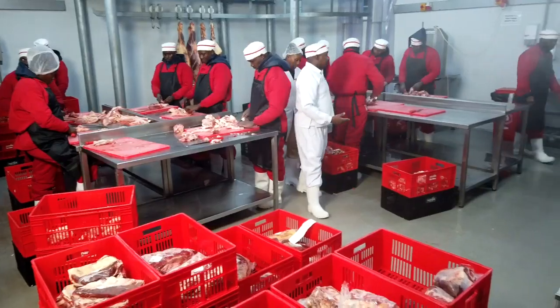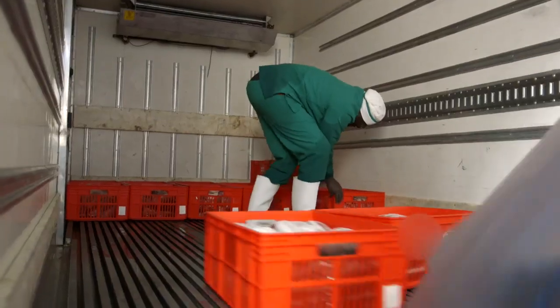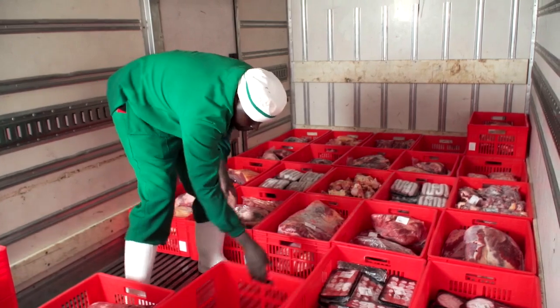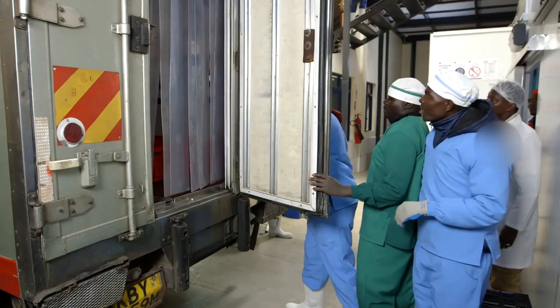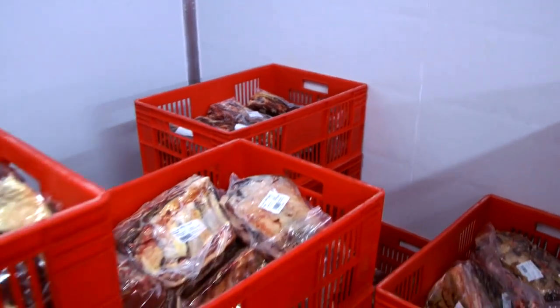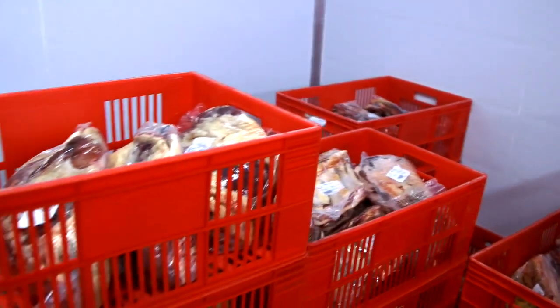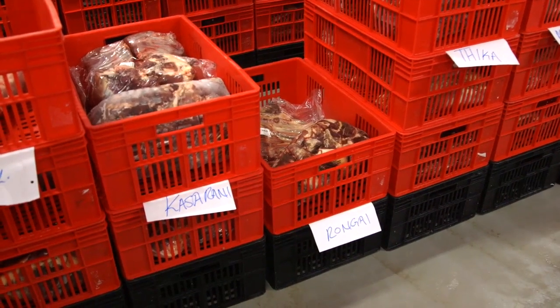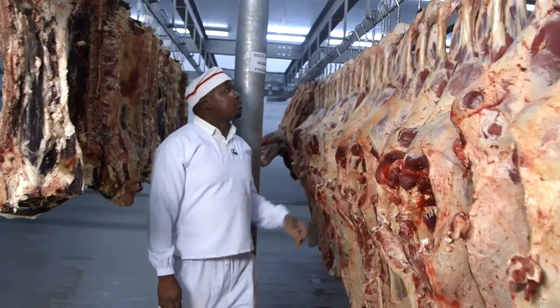You'd certainly want to dress up warm working as a butcher here. Finally, the dispatch area, where the meat is packed ready for sending out to stores — and it's cold here too. The low temperatures stop any harmful bacteria from contaminating the meat, so it keeps fresh.